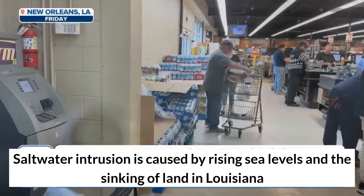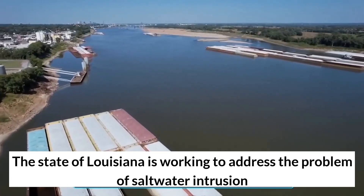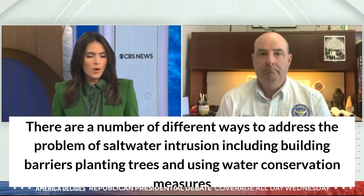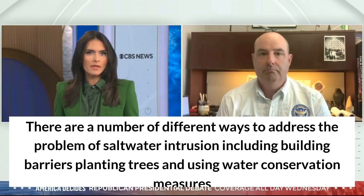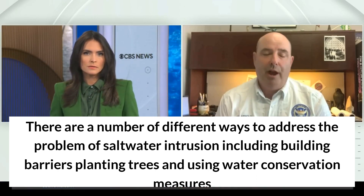Saltwater intrusion is caused by rising sea levels and the sinking of land in Louisiana. The state of Louisiana is working to address the problem, and there are a number of different ways to do so, including building barriers, planting trees, and using water conservation measures.